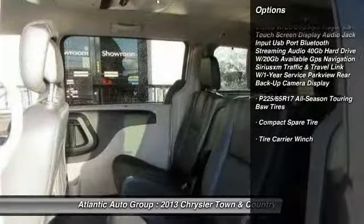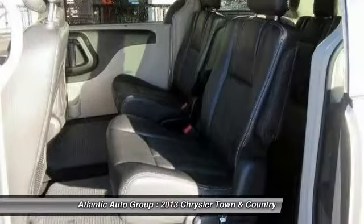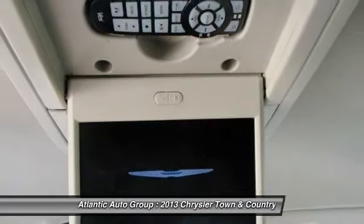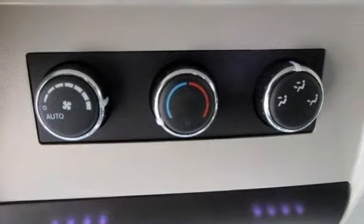Power liftgate, leather-wrapped steering wheel, floor mats, front wheel drive, universal garage door opener, power windows, rear window defroster, fog lamps, power door locks, child safety rear door locks.